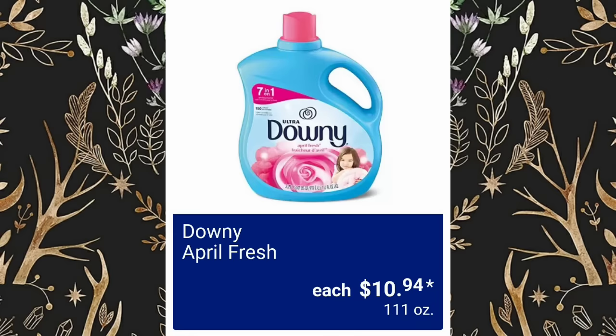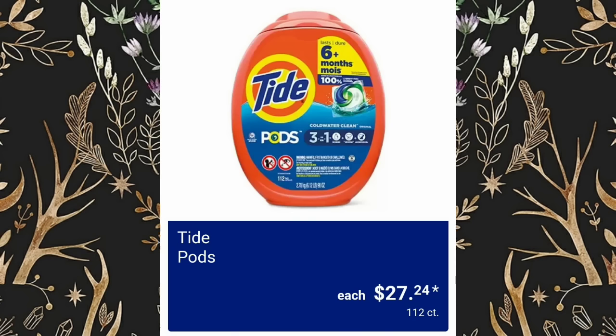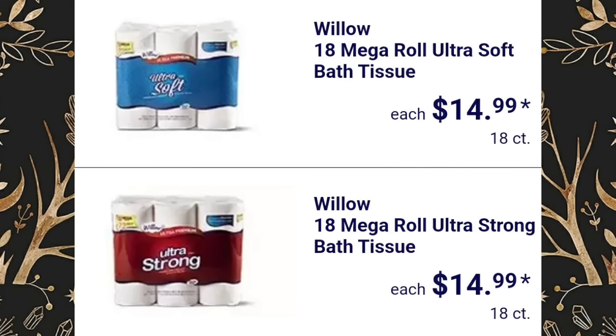Downy April Fresh, 111 oz, $10.94. 112-Count Tide Pods will be $27.24. Tide Simply Plus Oxy Refreshing Breeze, $10.44. 6-Gallon Wet Dry Vacuum, $39.99. Willow Ultra Soft or Ultra Strong toilet paper, $14.99 — both 8 counts.